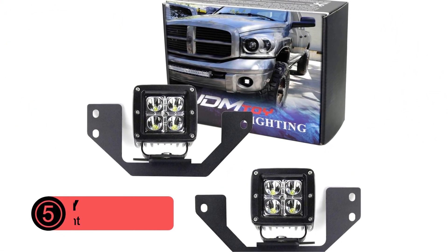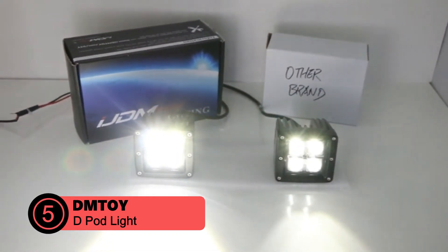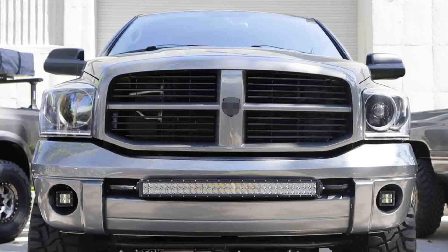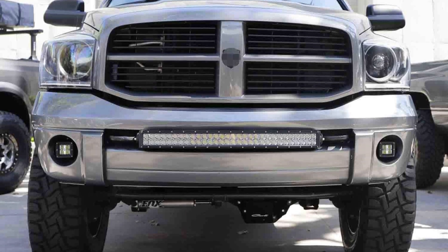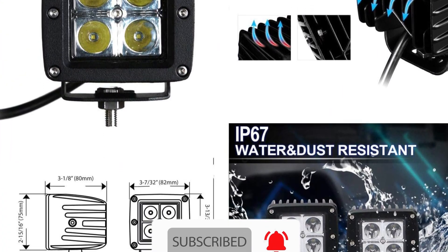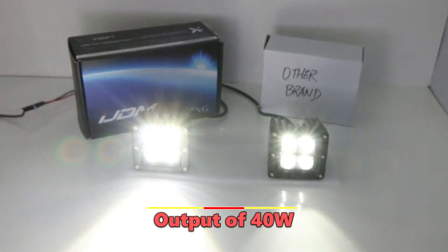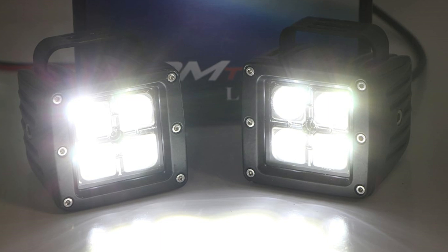At number 5 is the iJump Toy LED Pod Light Fog Lamp Kit. This kit offers a powerful lighting upgrade for Dodge Ram trucks and Durango models, designed to seamlessly replace factory halogen fog lights. The package includes two 3-inch LED pods, each delivering 20W of high-intensity spot beam lighting. These xenon white LEDs offer a combined output of 40W, dramatically improving visibility in low-light conditions. The spot beam pattern is ideal for long-range illumination and off-road adventures.